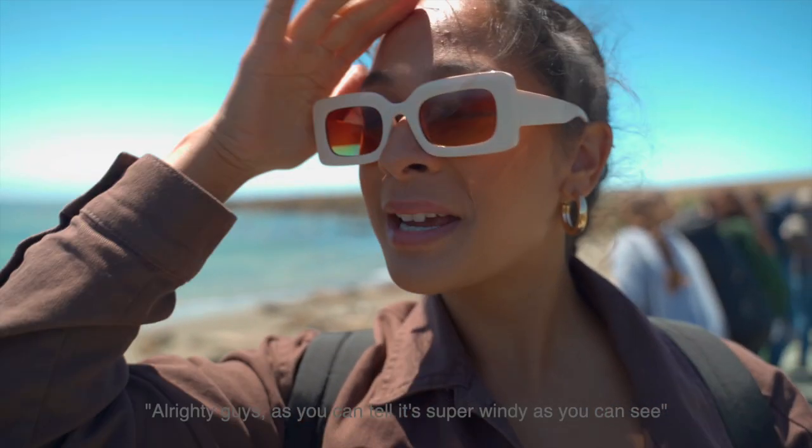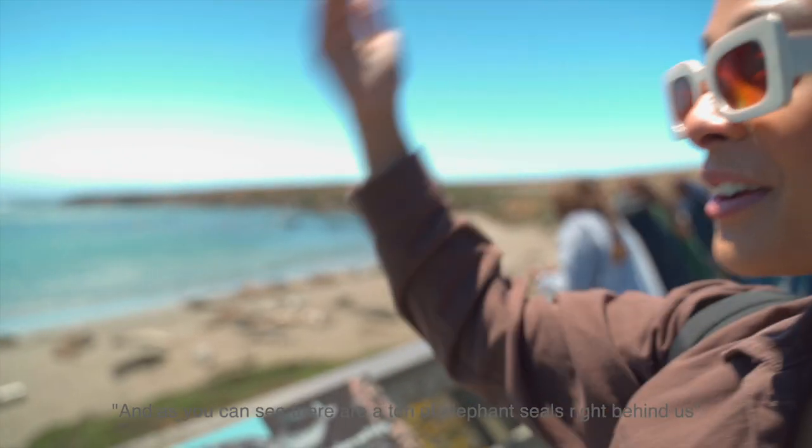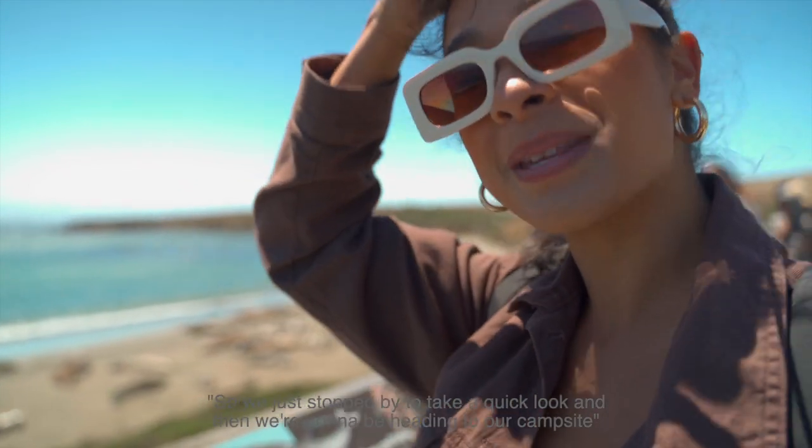It's super windy but we are at Piedras Blancas State Park, and as you can see there is a ton of elephant seals right behind us. We just stopped by to take a quick look, then we're heading to the next stop.